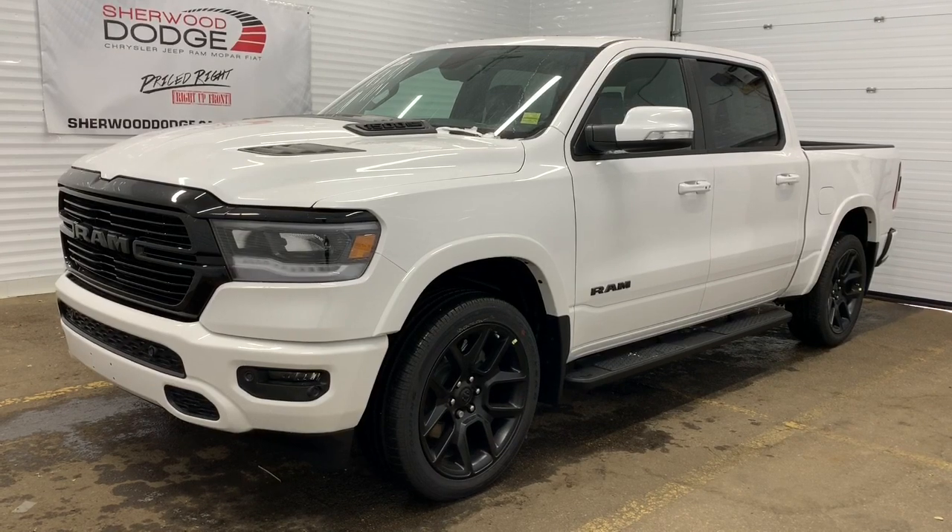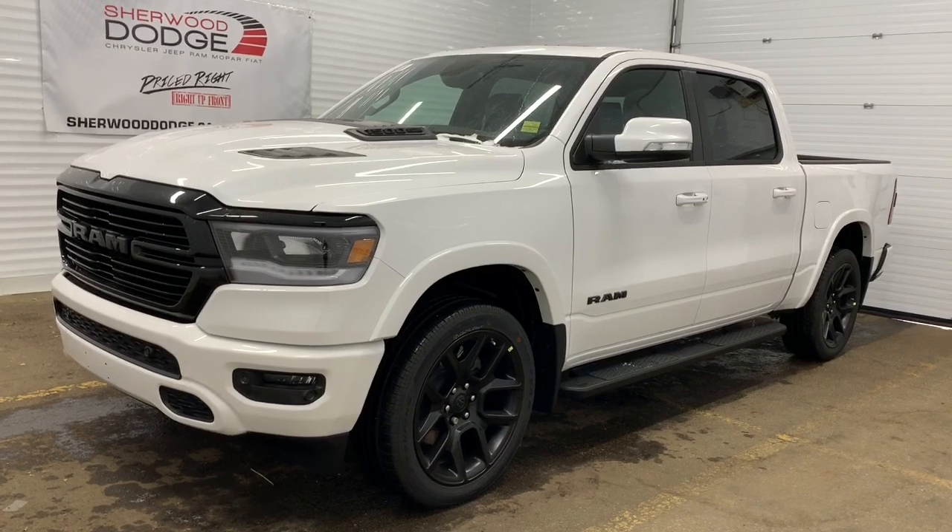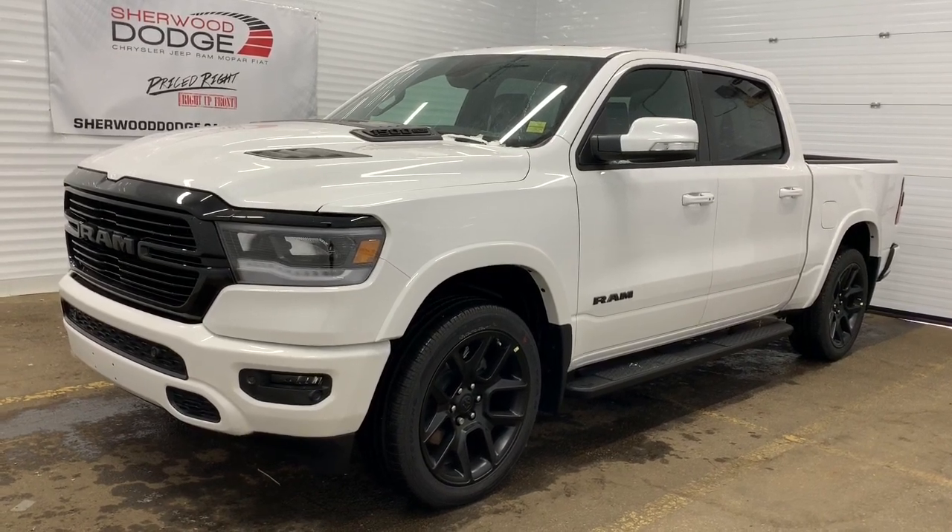This 4x4 1500 is the Night Edition, so it comes with all of the blacked out accents within the badging, grille, rims, and trim.